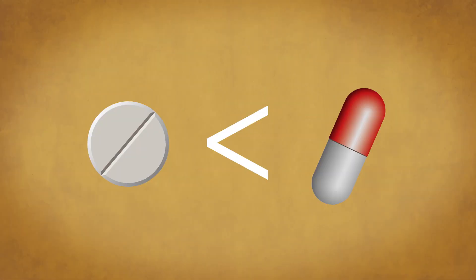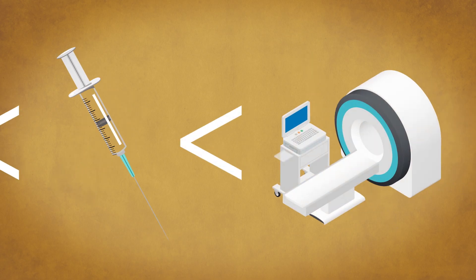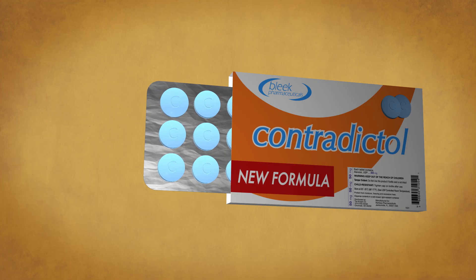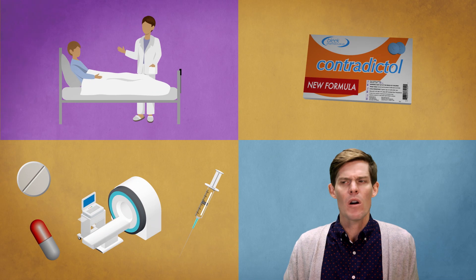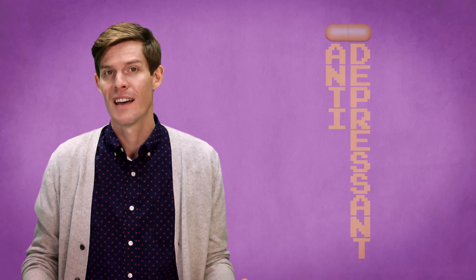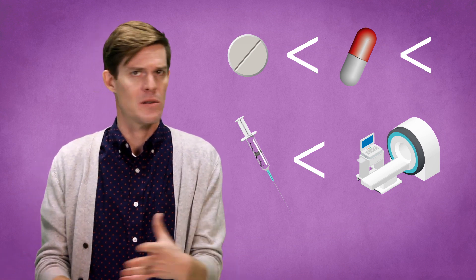A placebo capsule works better than a placebo tablet. Placebo injections work better than placebo capsules. And placebo machines work better than placebo injections. Even having a nice, long talk with a doctor before taking a placebo can increase its effect. Taking two placebos is better than taking one. Expensive placebos stamped with brands work better than cheap generics. Even putting them in fancy packaging or giving them fancy names can add to all of this. Clearly, the effectiveness of a placebo is tied to our perception of how sophisticated the treatment is. Even pill color can make a difference — placebo sleeping pills work best if they're blue, red placebos are better as stimulants or pain relievers, and yellow placebos make better antidepressants. It's pretty wild: one thing with absolutely no therapeutic value can work better than another thing with absolutely no therapeutic value.